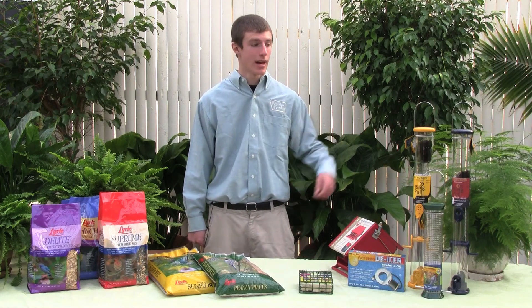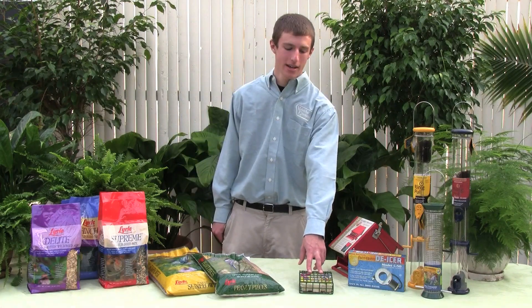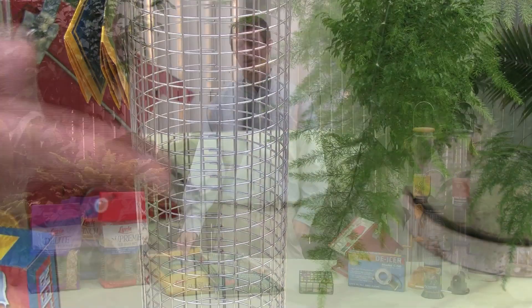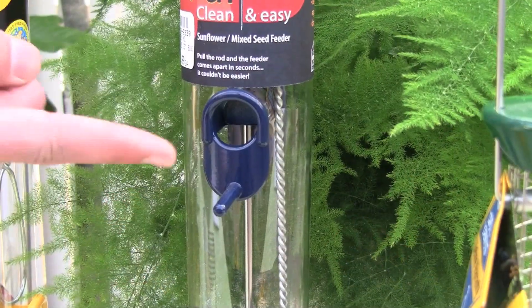Just as important as choosing the right feed for your birds is choosing the right feeder for your birds. The niger or finch seed mix require the niger feeder, which can be identified by its very small feeding ports. Suet bird feeders are identified by their square cages that hold the suet and can be combined with other bird feeders. Peanut and other large nut feeds are best used with the wire feeder.